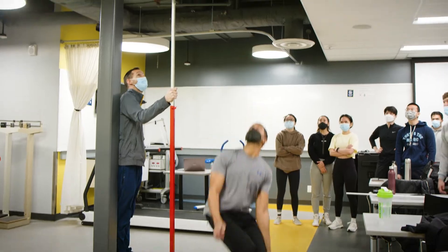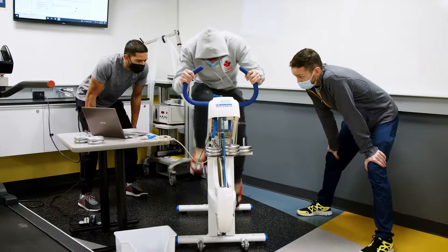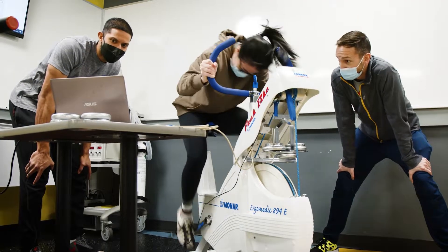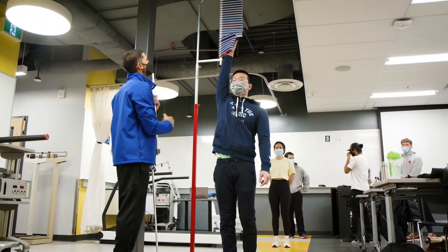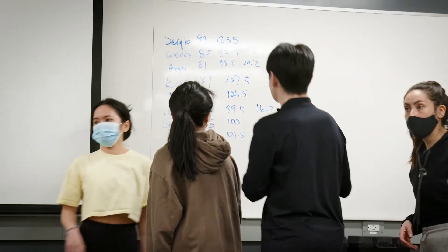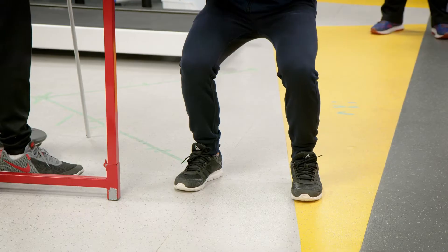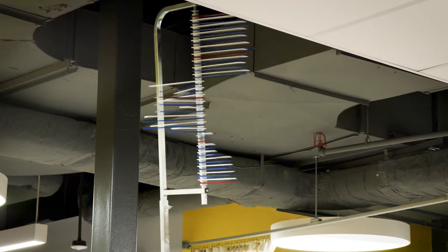For measuring anaerobic power, our labs are equipped with jump mats and cyclergometers. A popular tool among students and pro athletes alike is the Verdict Max Jump Testers. Jump mats can also be used to measure muscular power and agility, which is important for athletes looking to improve performance.